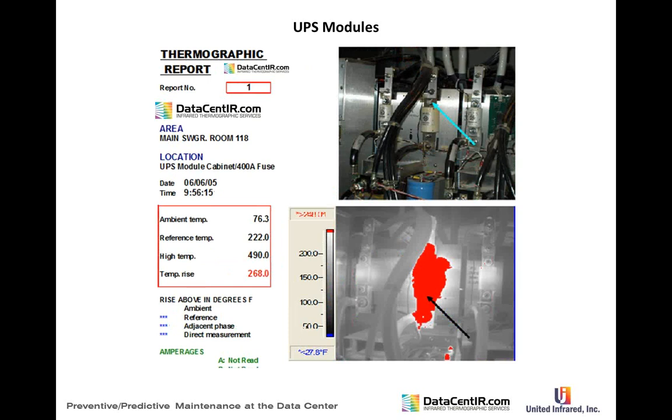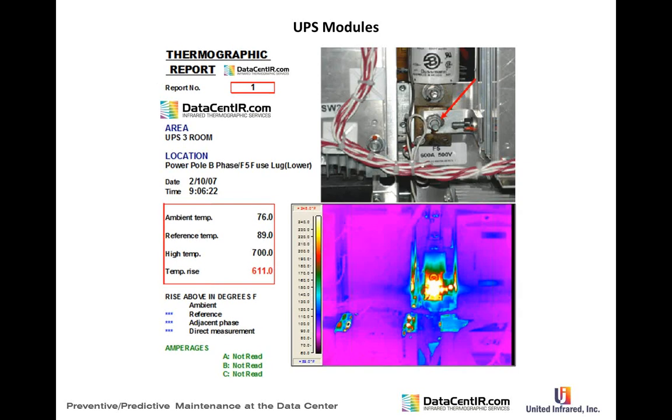One UPS module had a huge problem — 268 degrees delta T — large enough to require immediate shutdown. The fuse and fuse assembly required complete module replacement before restart, postponing switchgear commissioning by about a week and a half. Another UPS module problem was an easy one to find at 611 degrees delta T — critical mass, at a point where something could have exploded.